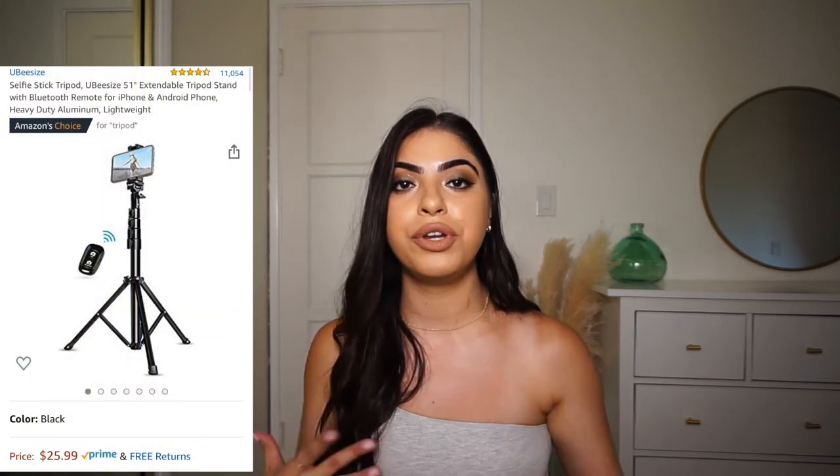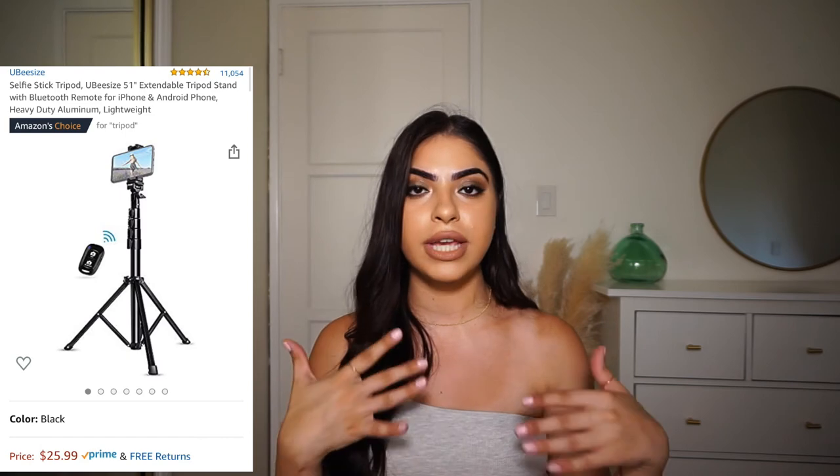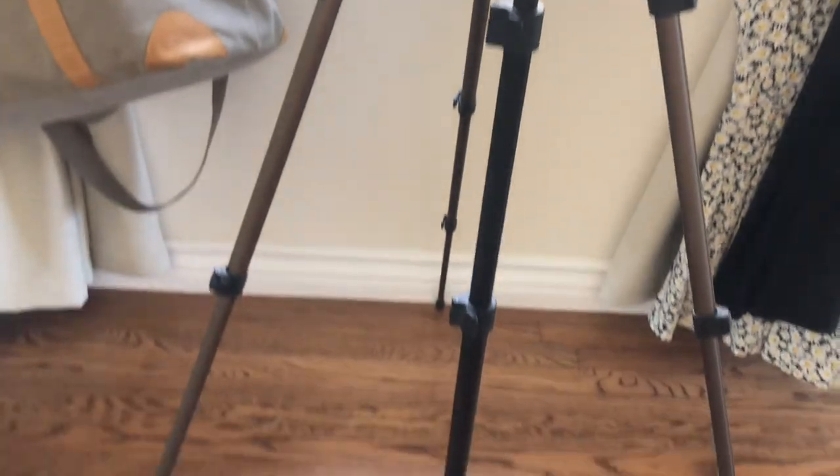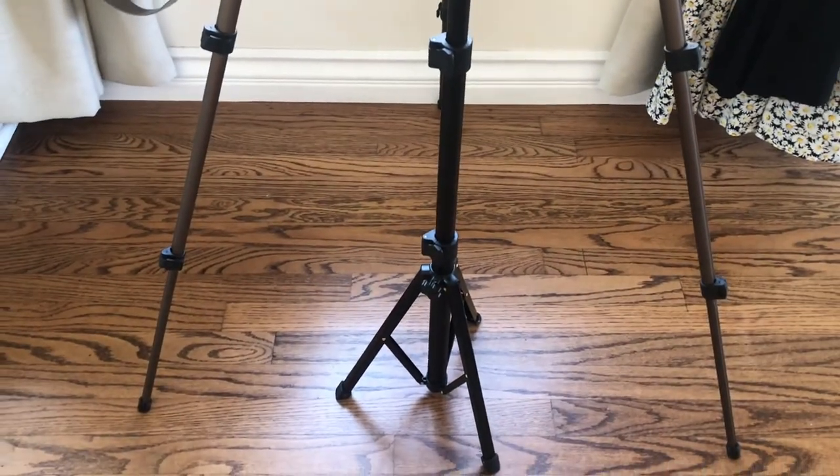The next item I'm currently using is a little tripod for your iPhone or camera. You can mount your phone and take selfies with it. It comes with a little Bluetooth remote control, so instead of using self-timer you can be farther away and just click the control. You can adjust the tripod to whatever length you want. It's really handy when you don't have anyone to help you take pictures.